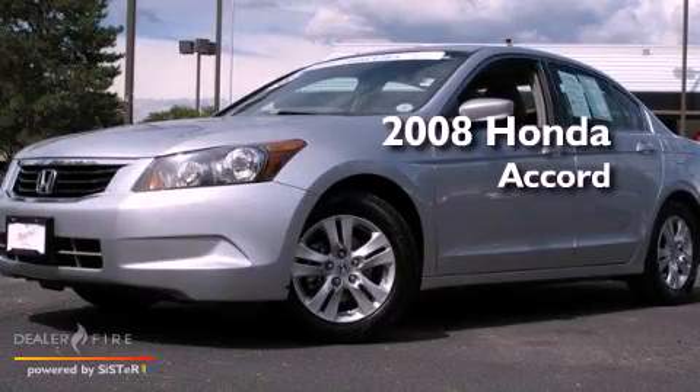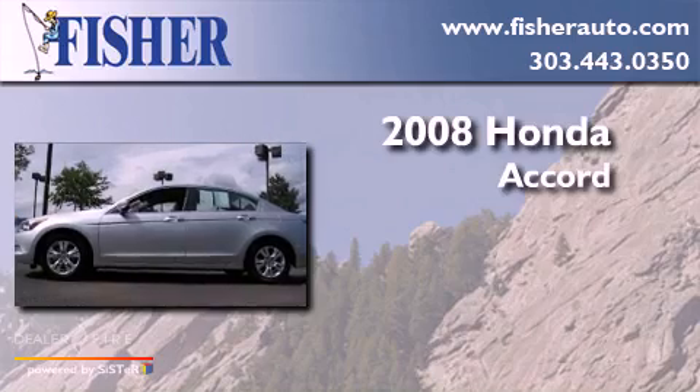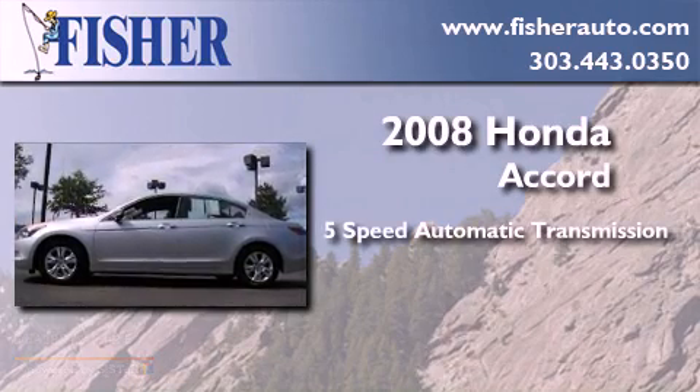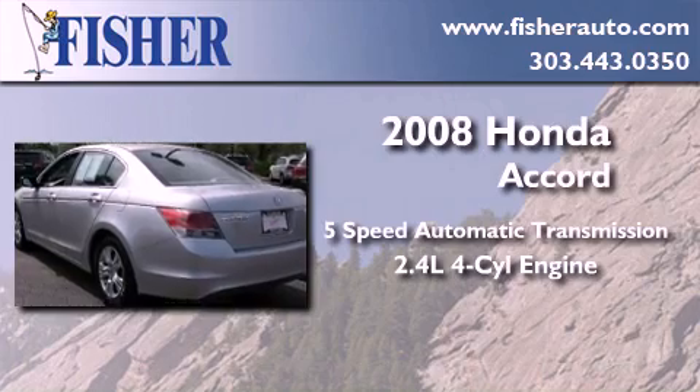This is a certified pre-owned 2008 Honda Accord. This four-door sedan has a five-speed automatic transmission and an inline four-cylinder engine.